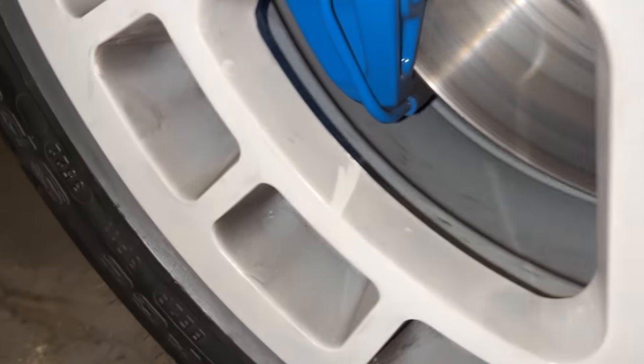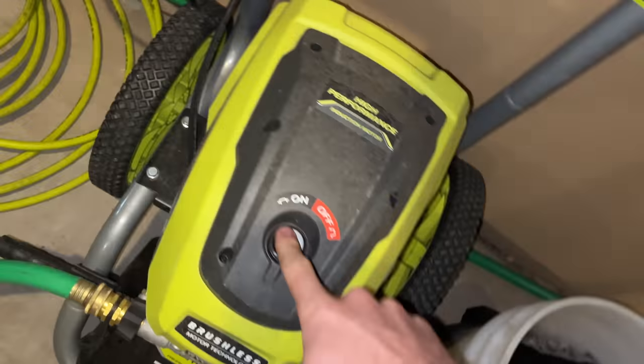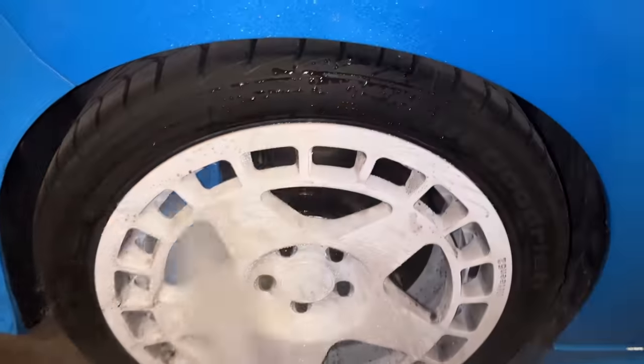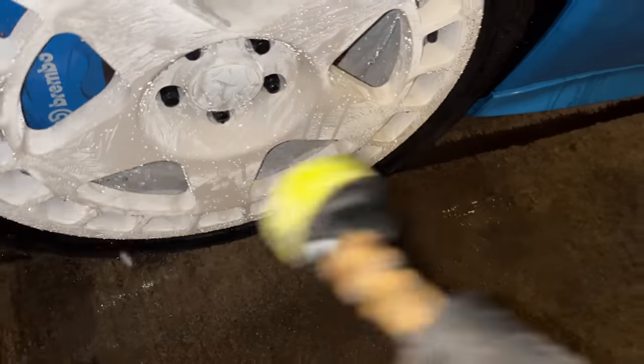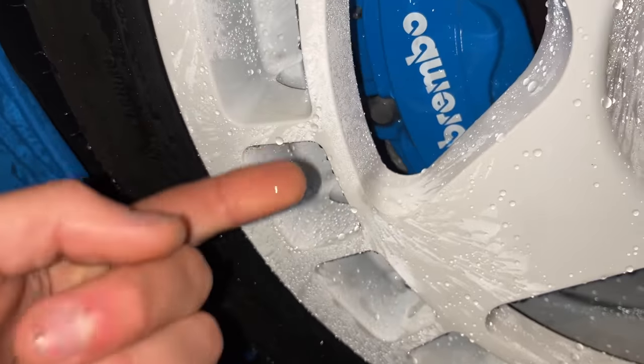The next day — brake dust finger test. Comes off pretty easy. Just water and a pressure washer, that wheel is looking clean. What the heck, look at that. Ceramic coating is real, it's not a scam.